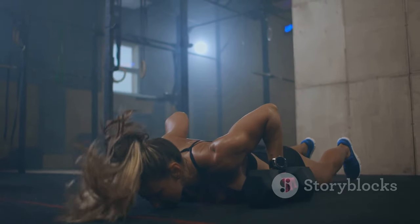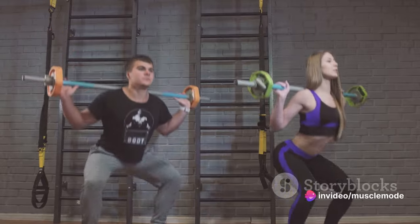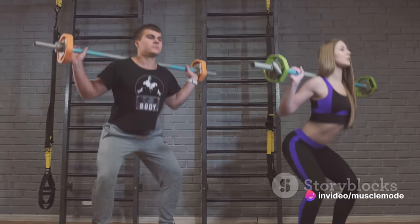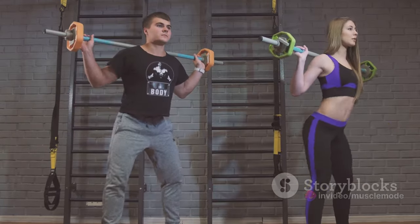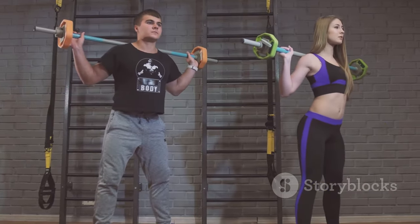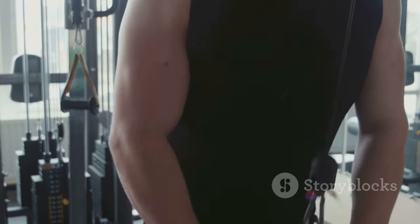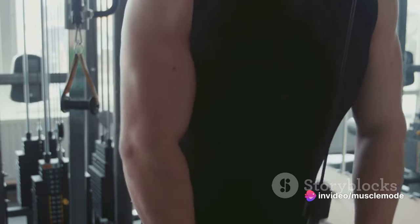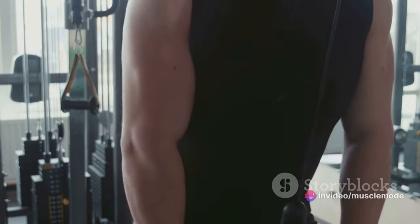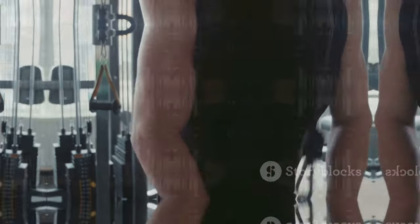In this journey of bulking up, remember that form always trumps weight. It's better to lift a lighter weight with good form than a heavier weight with poor form. Focus on getting your form right, then start adding on the weight. Consistent progress in the gym is the key — increase your weights gradually and aim for 7 to 15 reps per exercise. This will ensure that you're continually pushing your muscles to grow and adapt, leading to faster and more effective bulking up.